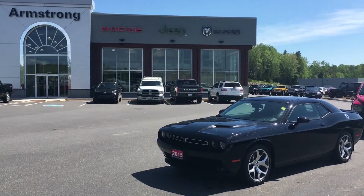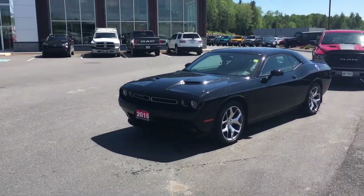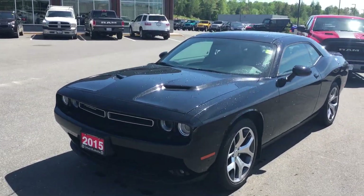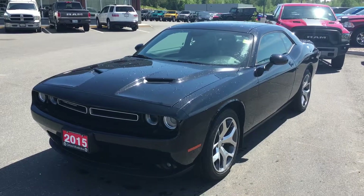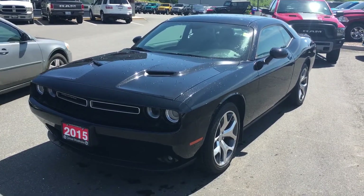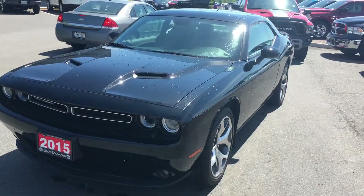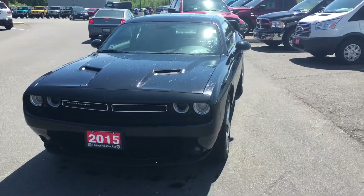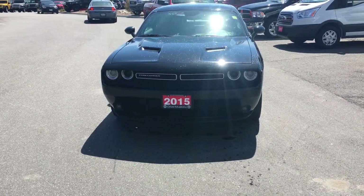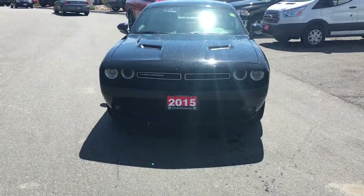Hey, good afternoon AJ, this is Eric with Armstrong Dodge. I just want to take an up-close and personal video of our 2015 Challenger that you had called in about. Thanks again for inquiring about our Challenger here. Really a sharp looking ride. I did just rinse it off — we're dealing with quite a bit of pollen here, so hopefully get a good look at it.